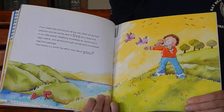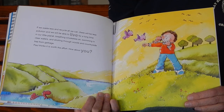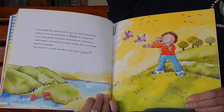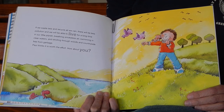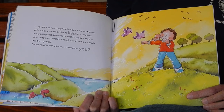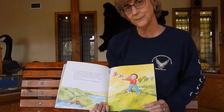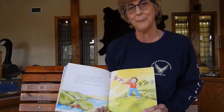If we waste less and recycle all we can, there will be less pollution and we will be able to live for a long time on our little planet, breathing smokeless air, swimming in clear waters, and strolling through woods and countryside free from garbage. Paul thinks it is worth the effort. How about you? Will you do your best to reuse, reduce, and recycle? We hope so. Thank you for joining us today. Happy Earth Day.